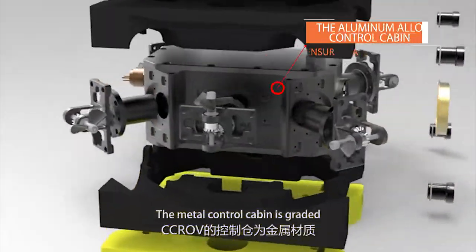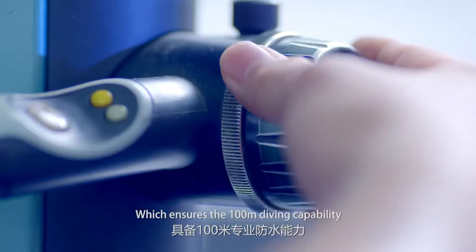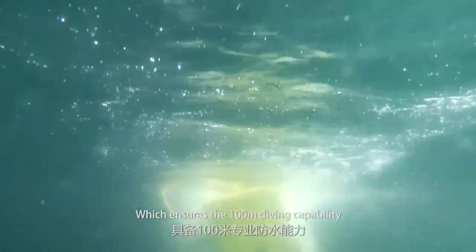The metal control cabin is graded at the IP68 waterproof level, which ensures the 100-meter diving capability.